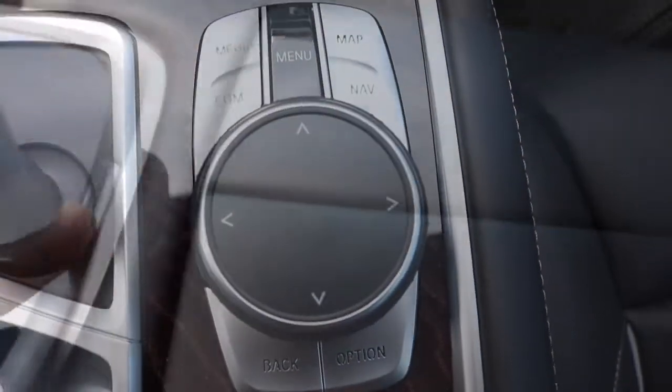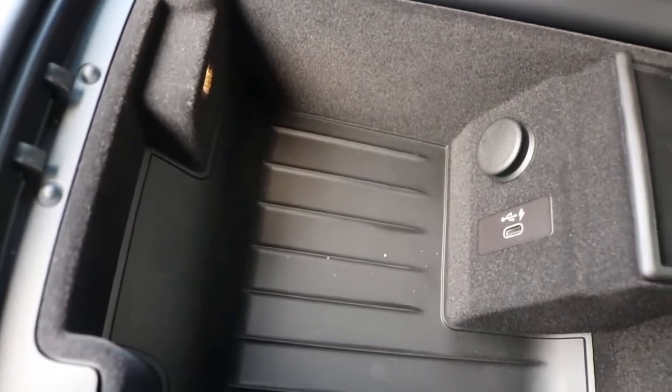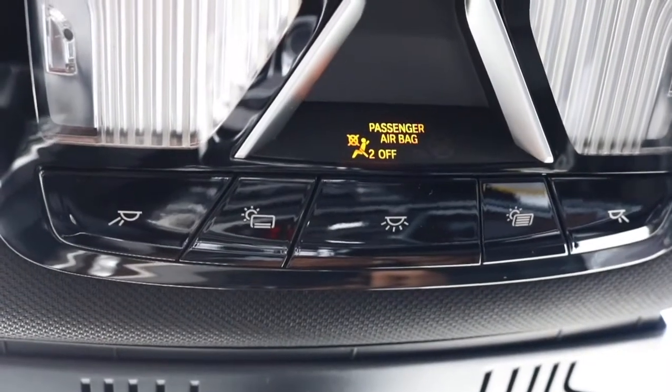You have your radio shortcut, aka your iDrive controller. Now unveiling the center console — you have your Type-C USB outlet with a 12-volt output outlet. You have your glove box for extra storage space.